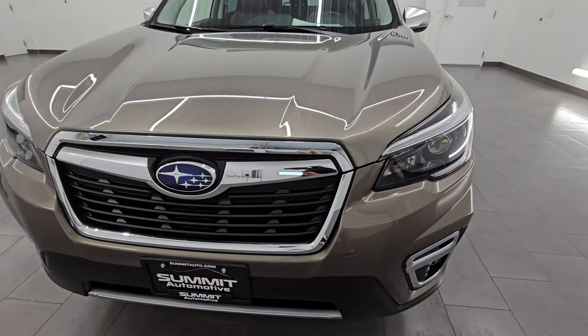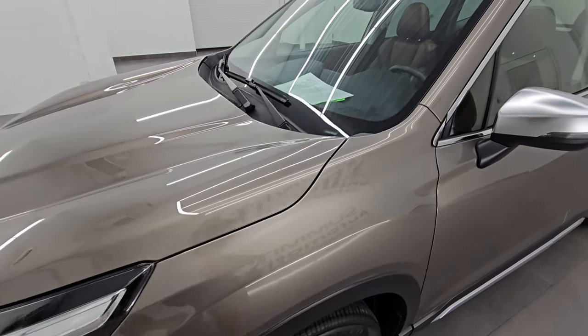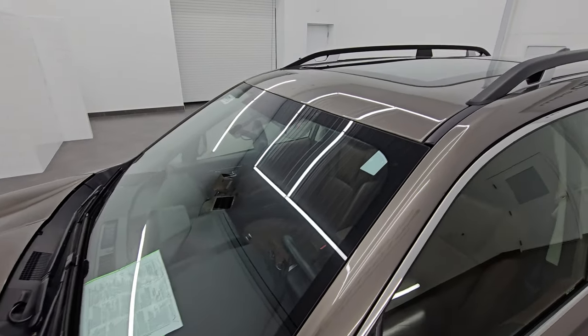I'm going to go all the way around in this video — inside, start it up, take a look under the hood, show you all the options, and give you the most accurate representation that I can of the vehicle.